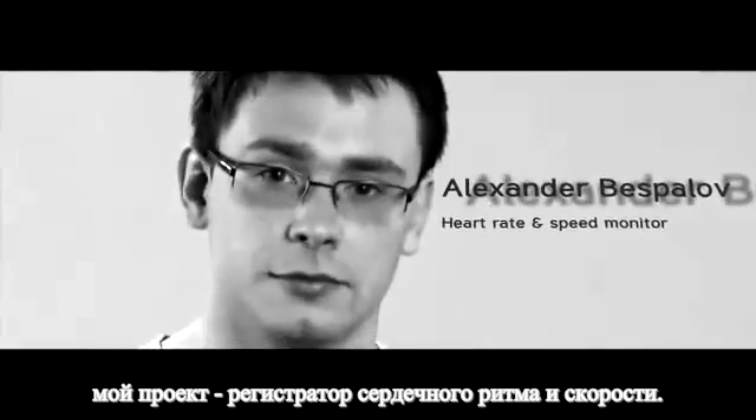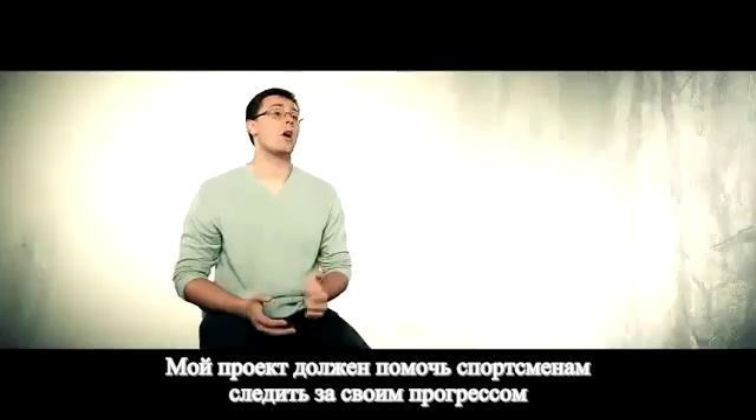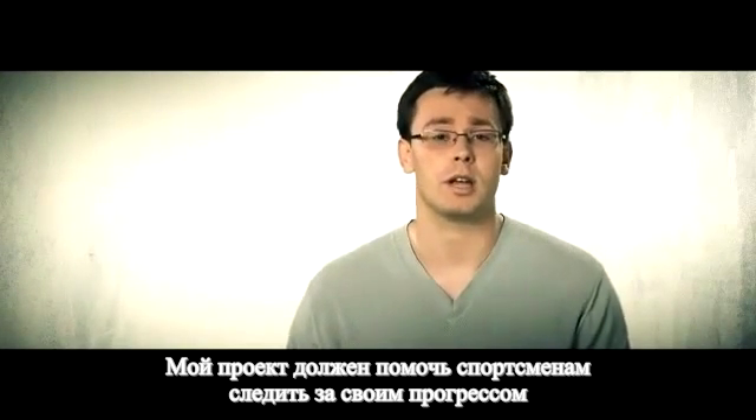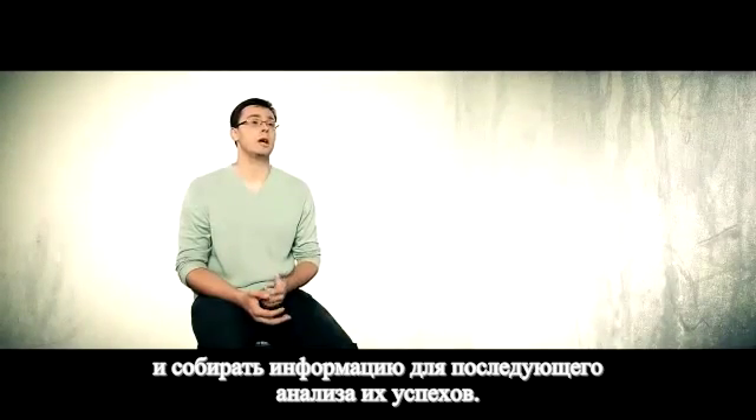My name is Alexander and my project is the Heart Rate and Speed Monitor. My project is supposed to help athletes to monitor their progress along their trainings and collect the data to help analyze their performance.